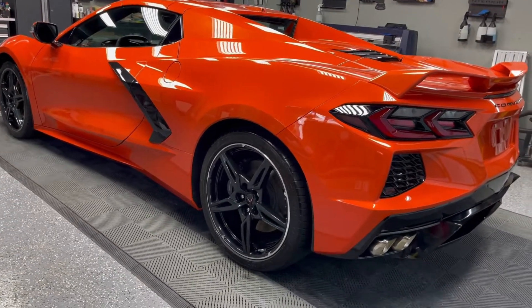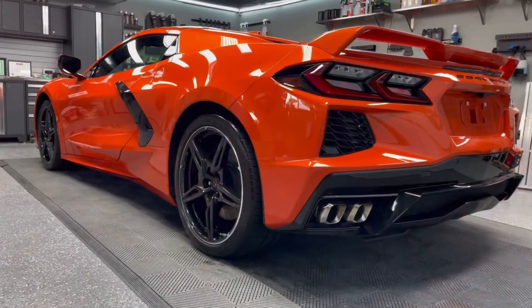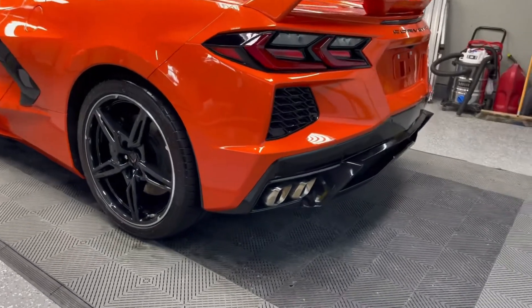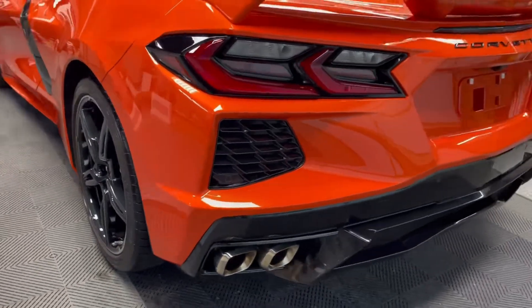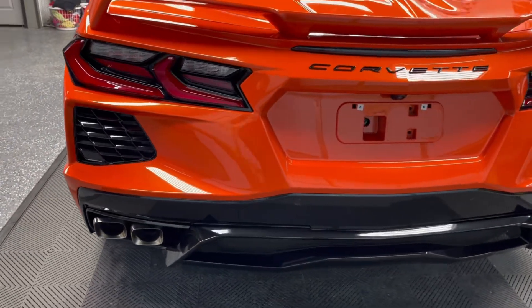We cleaned the engine bay and we also detailed the interior — that's something we do for all of our high end packages here at Attention to Details, just something nice to throw in for our customers. There's nothing like picking up a vehicle that's completely dialed in on both the exterior and the interior.